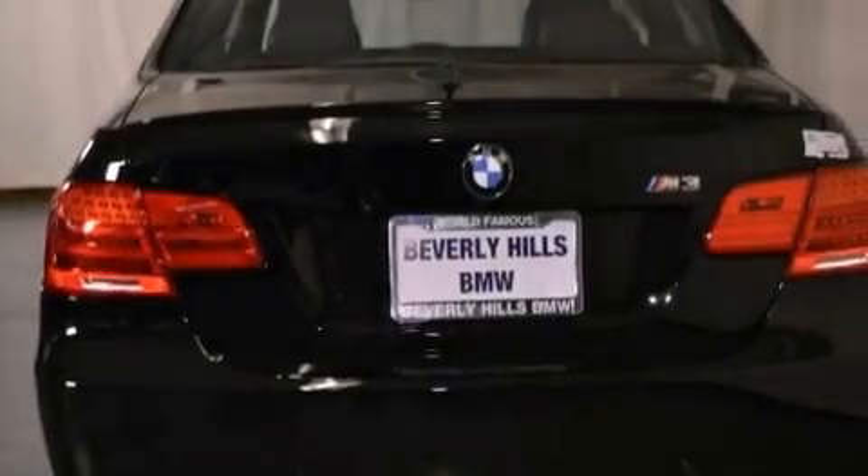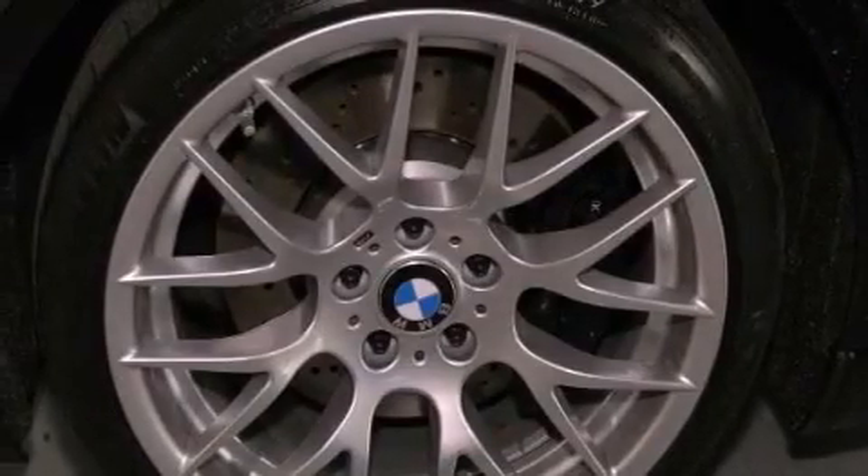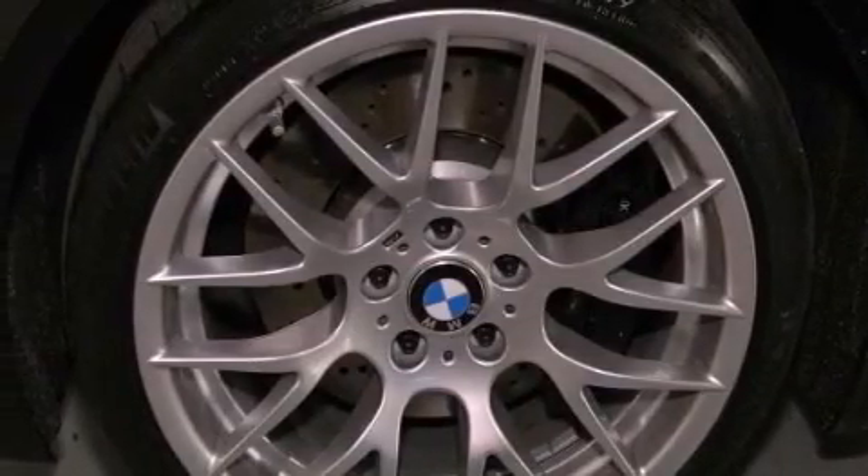Also included: a passenger side vanity mirror, a security system, traction control, air conditioning with automatic climate control, and heated seats that can warm you up in seconds, keeping you and your passengers comfortable the whole trip.